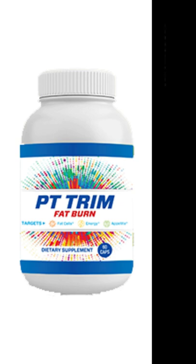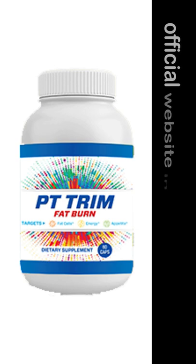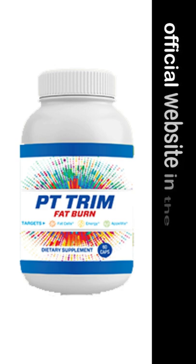Hi, and today I'll tell you everything you need to know about PT Trim before actually buying the product. I also have two really important alerts, so pay close attention. The first thing you need to know is to be careful with the website you're going to buy PT Trim from, because PT Trim is only sold on the official website. I left the link to the official website down below in the description of this video.